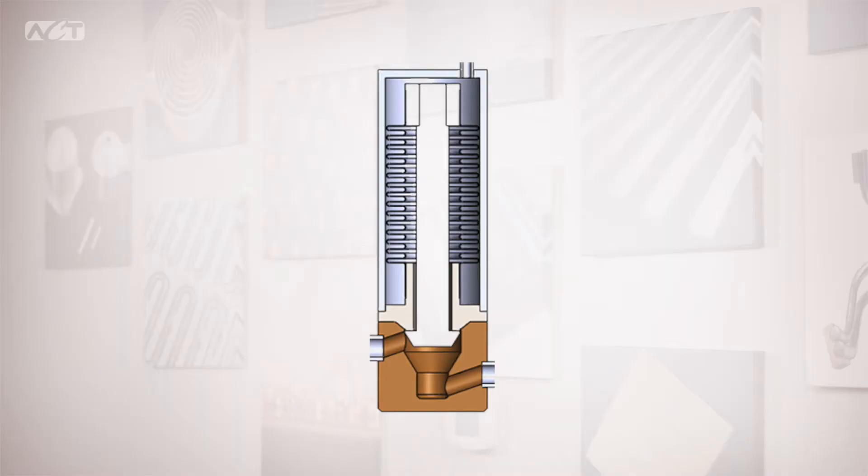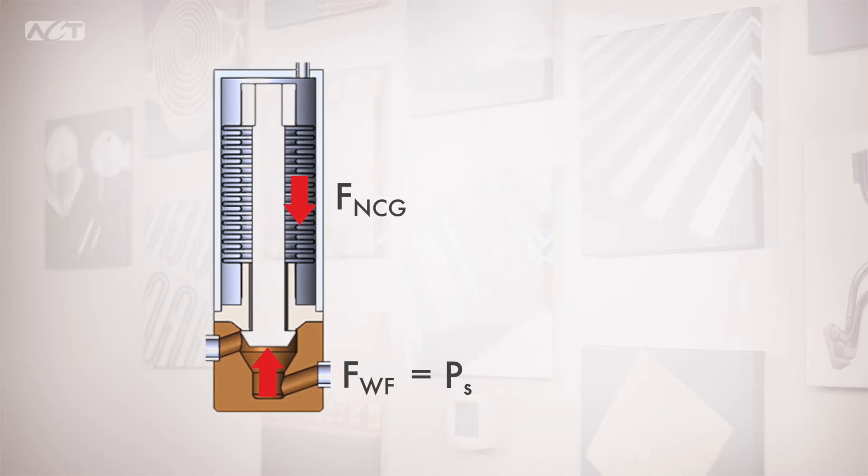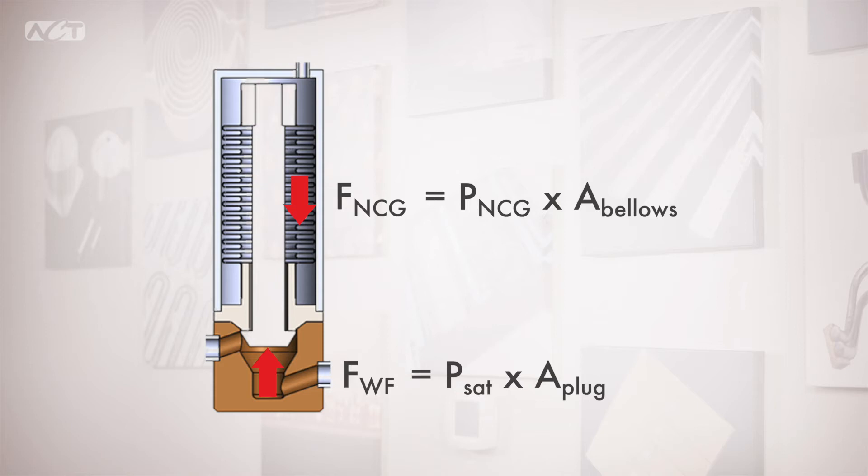Now that you understand how a thermal control valve functions, let's explore how we design them. The fundamental physics tells us that the operation of the thermal control valve depends on a force balance to fully open or close the valve. The force of the non-condensable gas is balanced with the force of the working fluid on the active cross-sectional areas. The force of the working fluid is the saturation pressure multiplied by the cross-sectional areas of the valve plug in contact with the working fluid. The force of the non-condensable gas is the charge pressure multiplied by the cross-sectional areas of the bellows in contact with the non-condensable gas. A design tool was created to analyze this force balance.